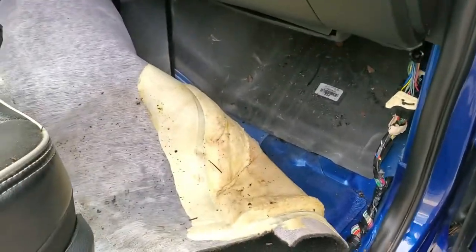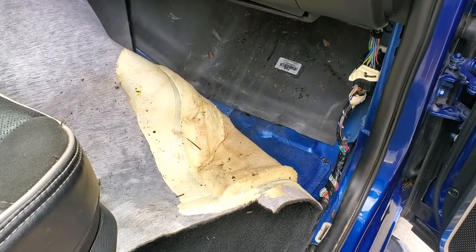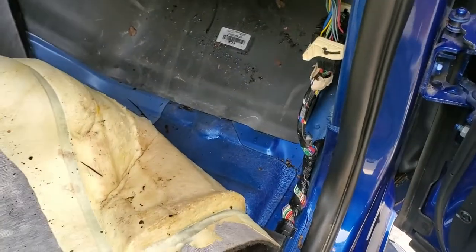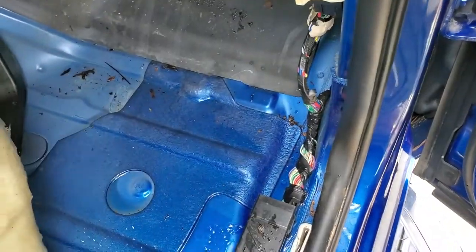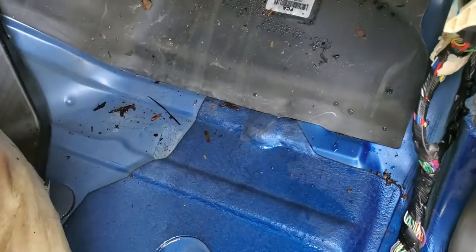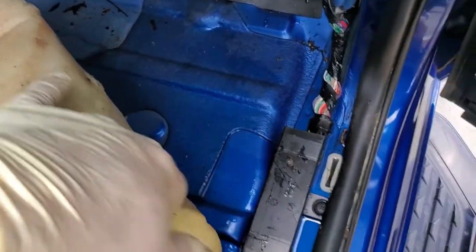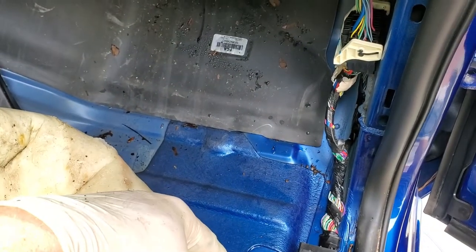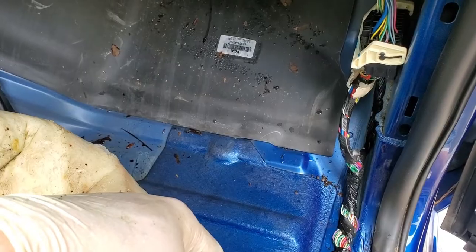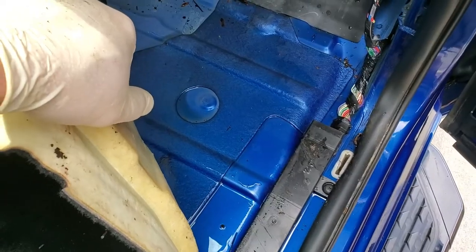Got a little departure from the norm for me today — got a 2019 Ram 2500 here, right front floor wet after it rains. I pulled the carpet back and the padding, and you can see it's just wet. Look at that water — that's ridiculous. Water soaks through and gets under the carpet where it will remain wet for months if you don't physically pull the carpet back, drain it out, and put a fan on it for a night or so.